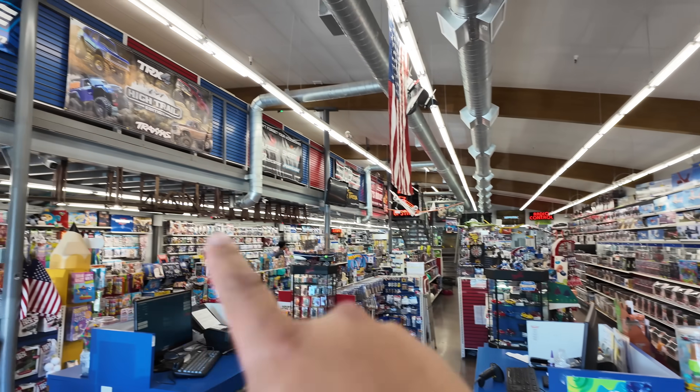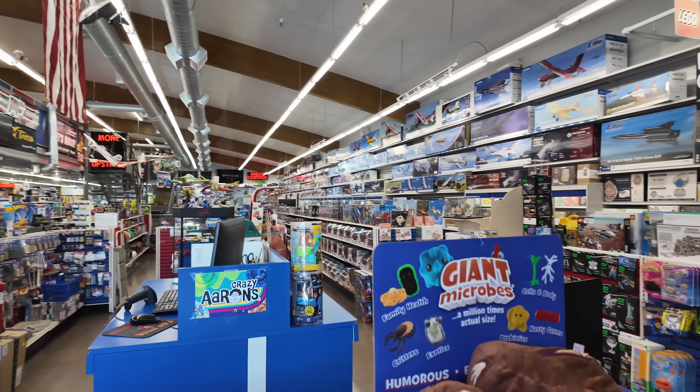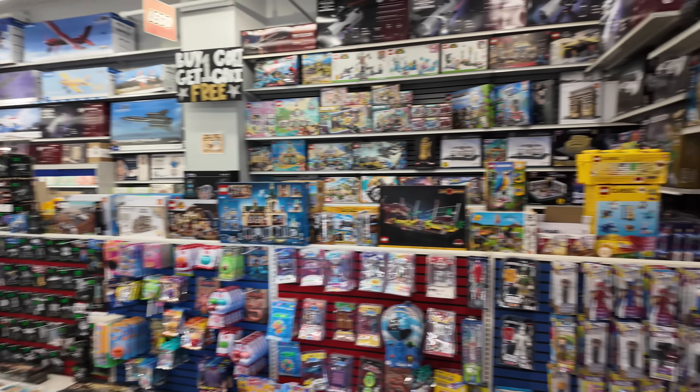There's a lot here, there's even an upstairs. We're really going to focus on the RC section today, but I'll show you some stuff on the side. I'm going to make my way back there — what I want to see is back there — but I'll show you some stuff up here first.